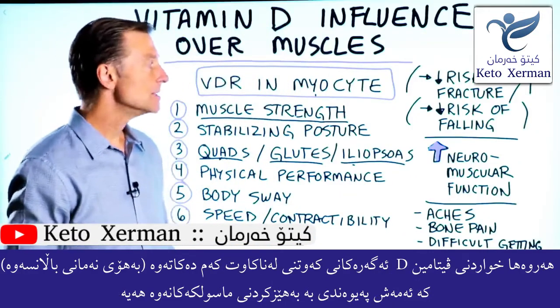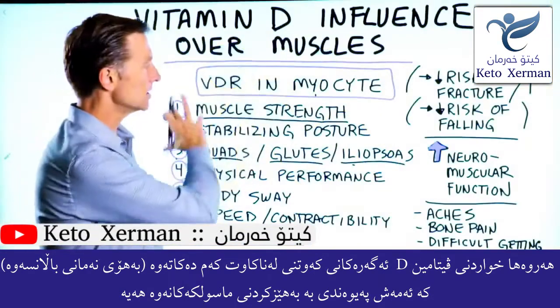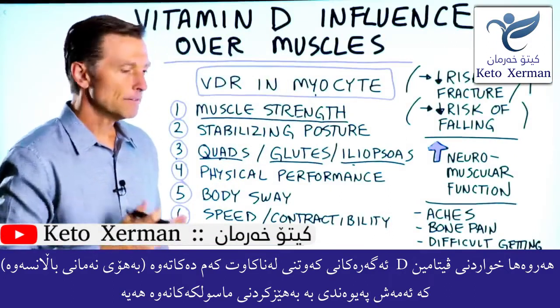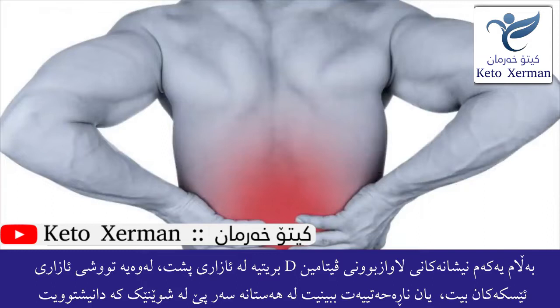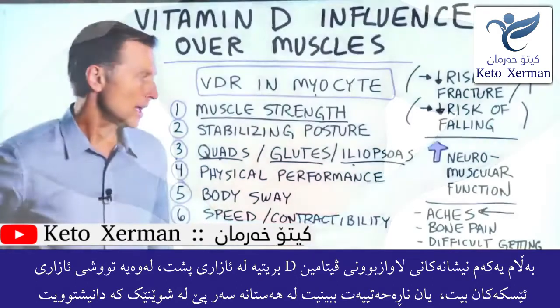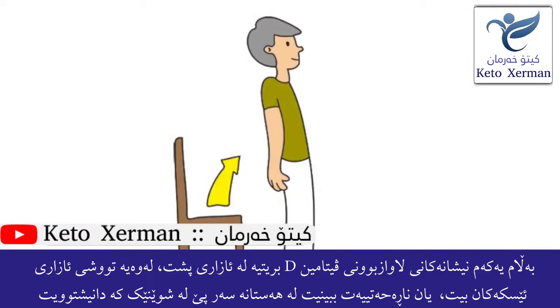Vitamin D also helps decrease the risk of falling, probably more to do with the strength of the muscle. The first symptom that happens when you're vitamin D deficient is lower back aches and low back pain. You might also get bone pain and difficulty getting up from a seated position.